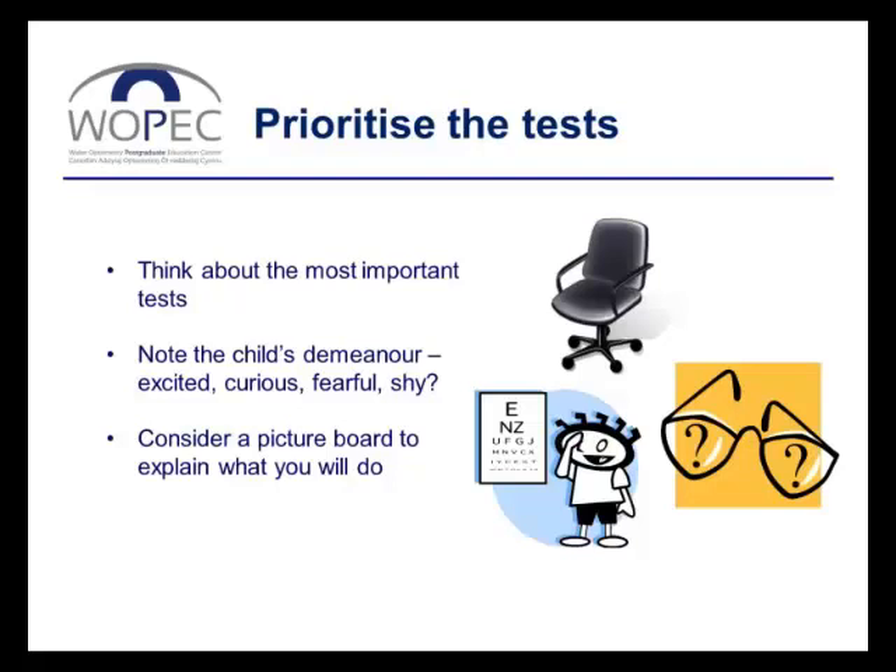You need to think about how the child is feeling. Is the child particularly nervous and shy? In that case, it might be entirely inappropriate to begin with visual acuity, which requires the child to actually talk to you. Visual acuity may best be left until the child has settled and relaxed and is more willing to talk. On the other hand, you might have a child who's very excited about this new adventure and is not going to want to sit still for passive objective tests straight away. For that child, visual acuity may be a good place to start to involve them immediately, and then when they're feeling calmer, go on to the more objective tests.